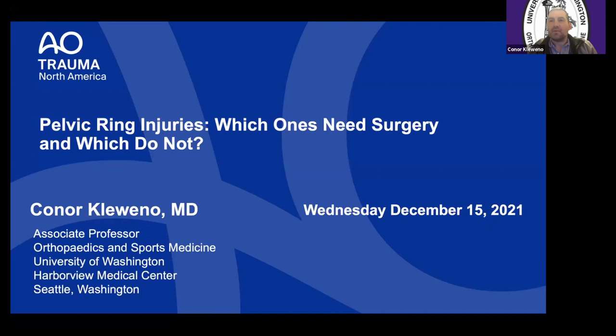Good evening everyone, it's just 5 PM west coast time so we'll get started. Welcome to the AO Trauma North America webinar series. Tonight's topic is pelvic ring injuries: which ones need surgery and which do not. My name is Connor Clavin, I'm one of the orthopedic trauma people at Harborview Medical Center in Seattle.